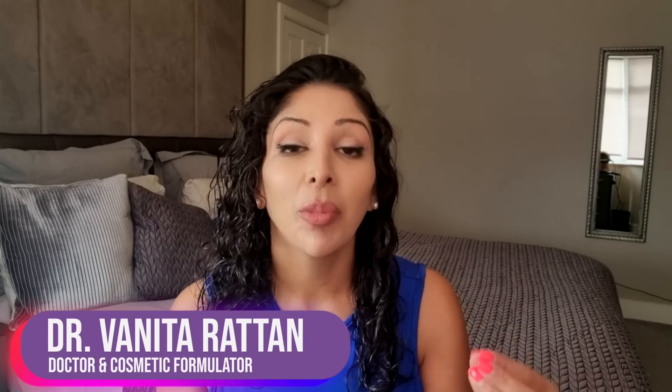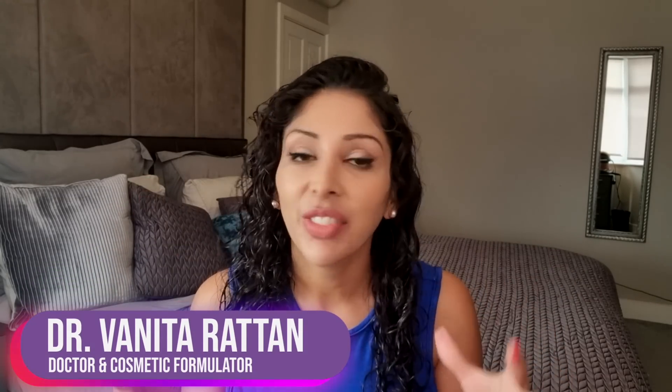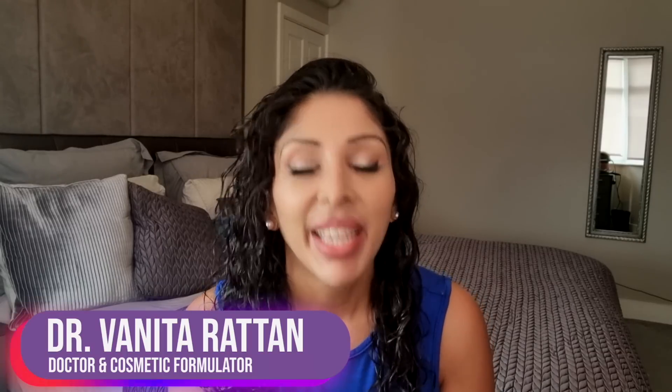Hello, I'm Dr. Benita Rattan. I'm a doctor but I'm also a cosmetic formulator specifically for skin of colour. Today's video is comparing natural deodorants versus antiperspirants — and not just natural deodorants but deodorants in general. What's the difference, which one's better for skin of colour, which are my preferred products? None of my videos have ever been sponsored and they will never be sponsored. Every recommendation I give is evidence-based and I go through ingredients lists to teach you what to look for on the INCI list.